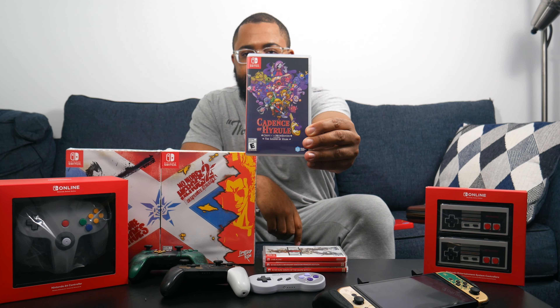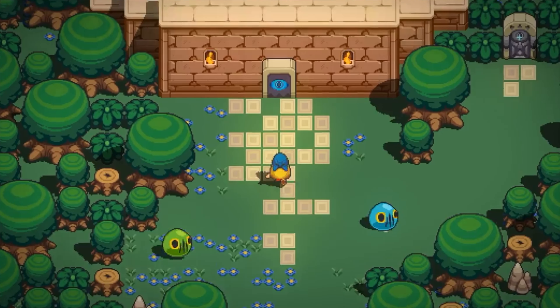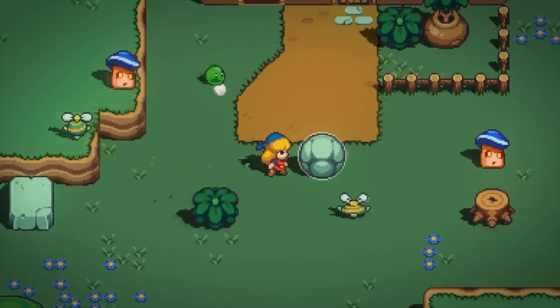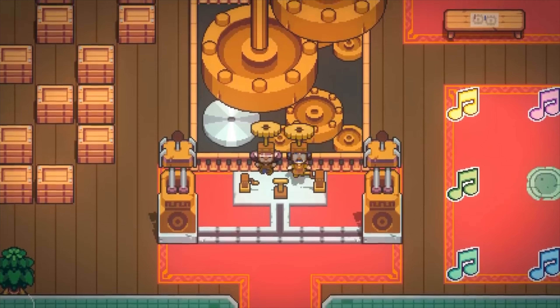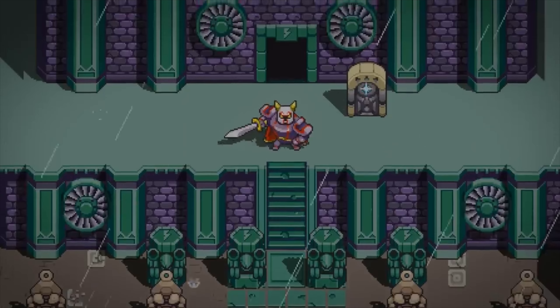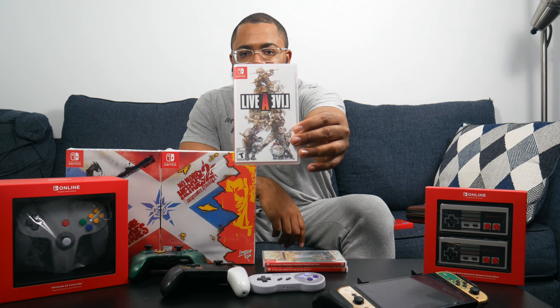Next is Cadence of Hyrule: Crypt of the NecroDancer featuring The Legend of Zelda. Crypt of the NecroDancer is a rhythm-based game and they partnered with Nintendo to make a Zelda version. You move on a grid and your attacks are based on the rhythm of the songs, which are remixes of Zelda songs. After getting into Hi-Fi Rush I wanted to check this one out because it's Zelda-themed and rhythm-based combat. Definitely look it up.